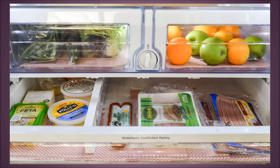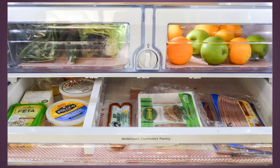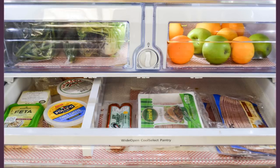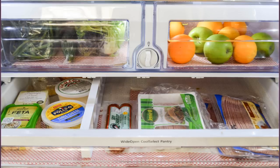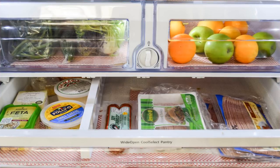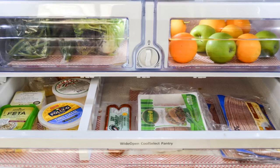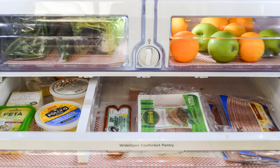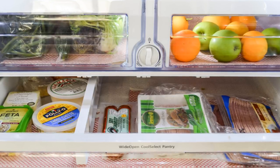Tip 9: Maximize the Bottom Shelf. Most refrigerators come with two or more shelves, so it's in your best interest to maximize all the space available. The bottom shelf is ideal for keeping fruits and raw meat. If you have any leftovers, it is best to keep them on the bottom shelf so they don't go to waste. Fruits, vegetables, and meat tend to go bad quickly once half-eaten. Dedicate a separate space on the bottom shelf for half-eaten food so they won't get mixed up with new food.